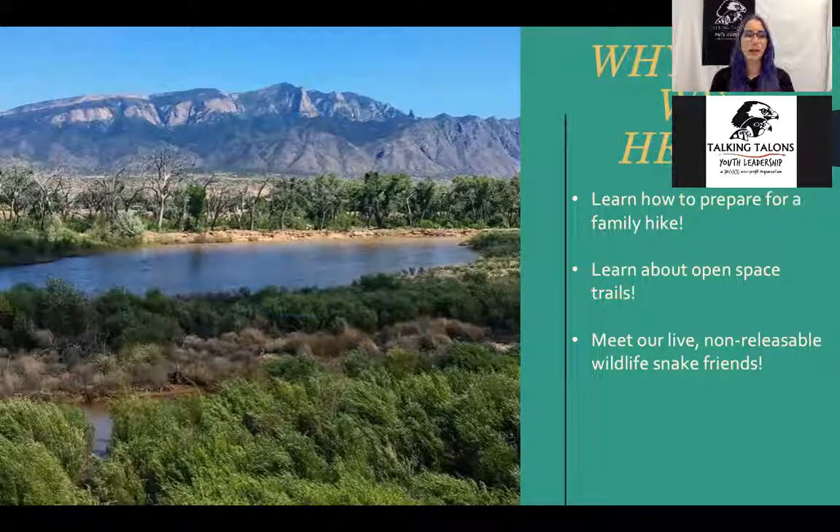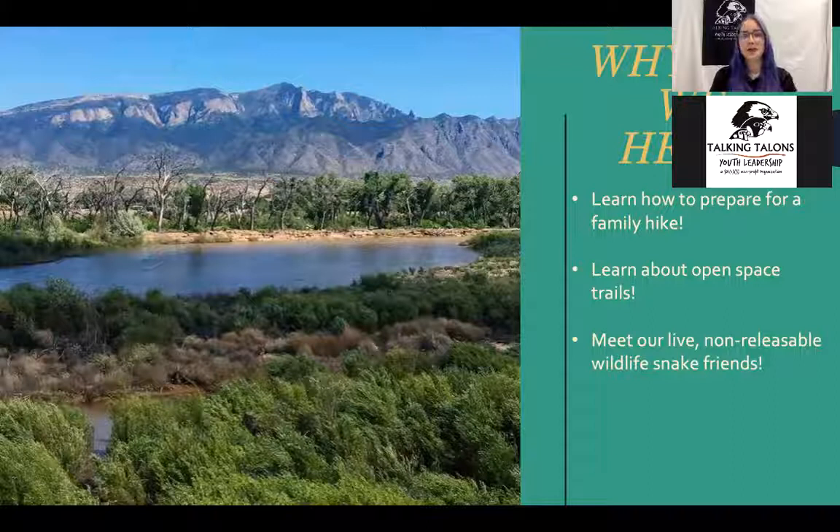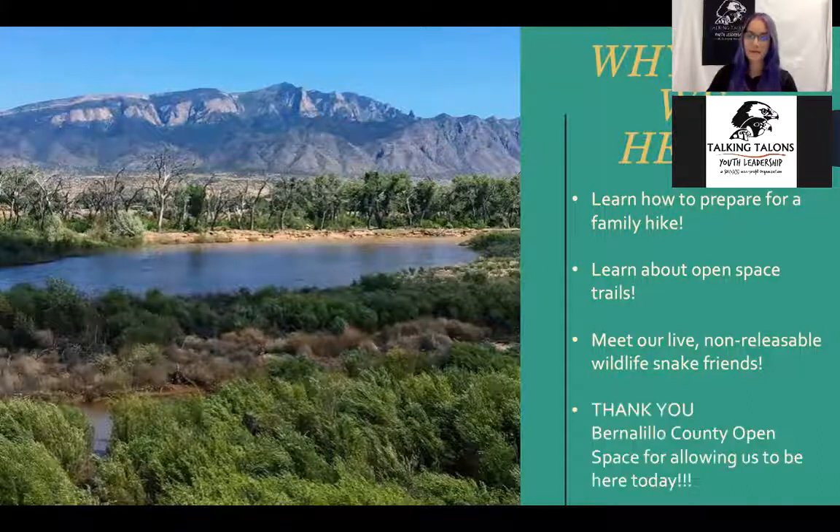I'd like to make a note — because we live in New Mexico, where we have lots of different cultures and peoples, we always want to be very sensitive to everyone's different cultures. Some cultures are sensitive to certain species of animals, like snakes and owls. So if that is you, this is a heads-up, and I will state this again right before I take out the live animals. We will be seeing two live non-venomous snakes today. A big thank you to Bernalillo County Open Space for allowing us to be here today — they are our funders for this grant.